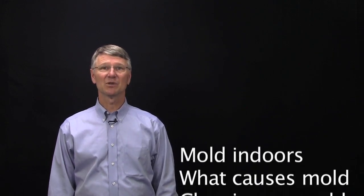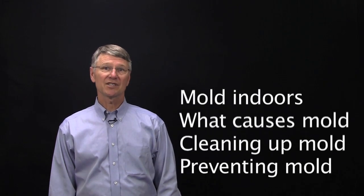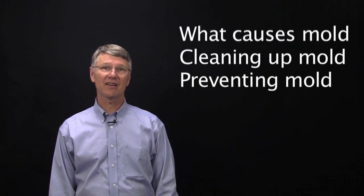This video is the first in an introductory series about mold. We'll cover what it is, what causes it, how to clean it up if you have it, and how to prevent it if you're lucky enough to have a building without a mold problem.